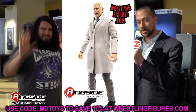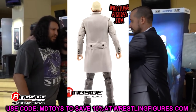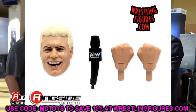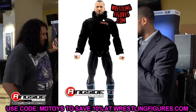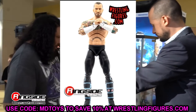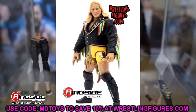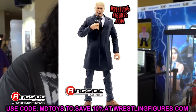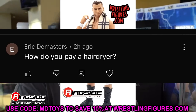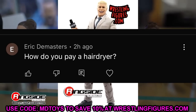That wraps up the full set — eight total figures: Jade, CM Punk regular, CM Punk chase, Cody regular, Cody chase, MJF, Adam Page, and the Luminaries Collection Chris Jericho. It's a very good set overall. The Chris Jericho is meh, MJF's head sculpt is meh, and the CM Punk has skinny legs — but there are some real bangers in here. If you haven't pre-ordered, head to Ringside Collectibles and use promo code MDToys to save 10%. And a big shout out to Eric DeMasters for the funny comment about the hairdryer!